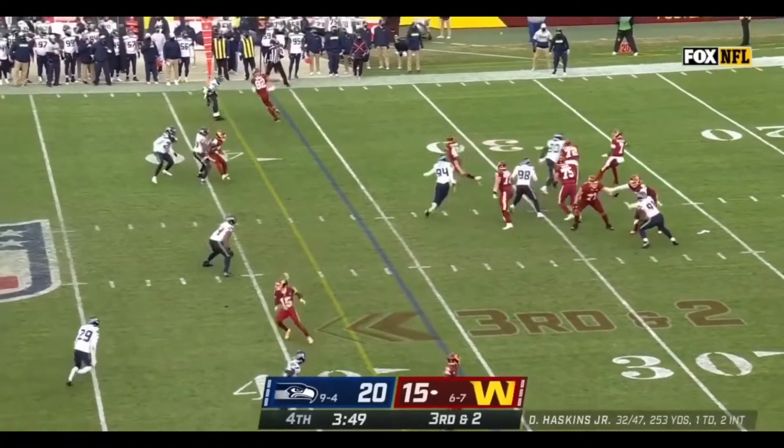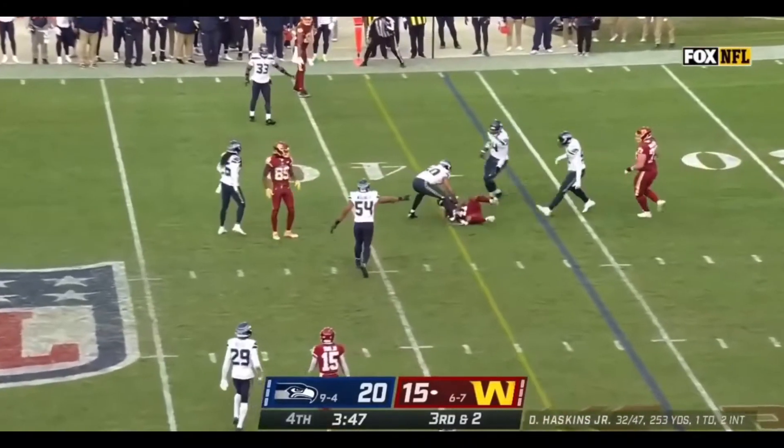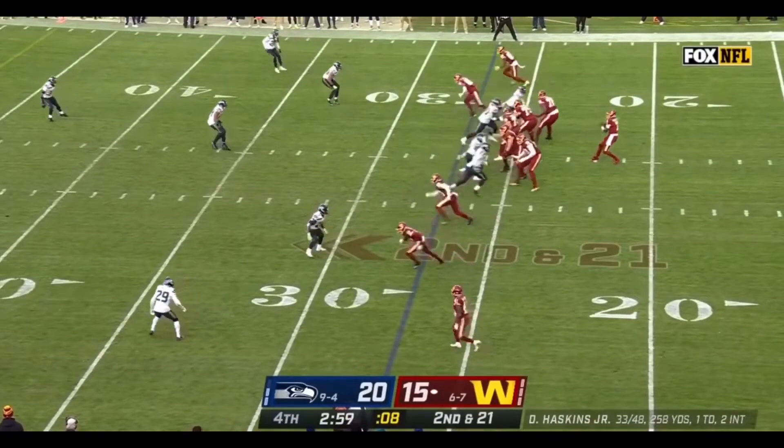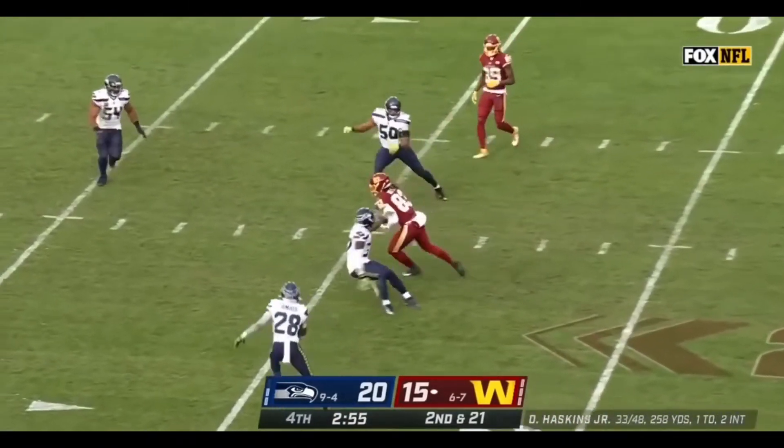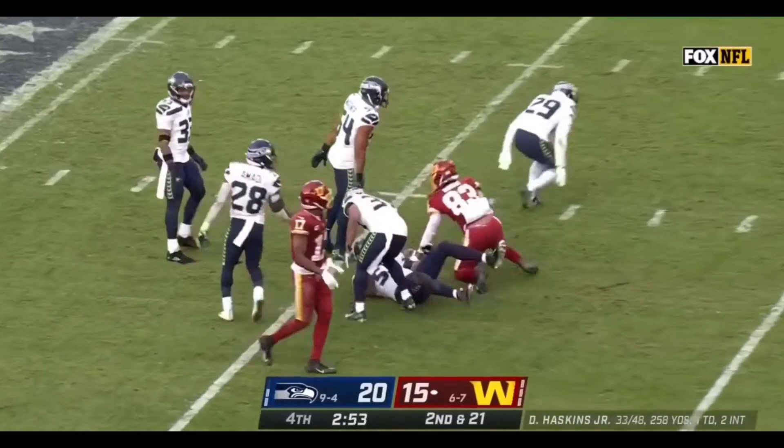Third down and two, Haskins throws, it's caught. Robinson with his third sack. And now Haskins over the middle, pass is caught by Isaiah — entering the fourth quarter.